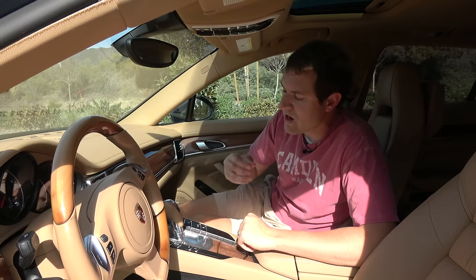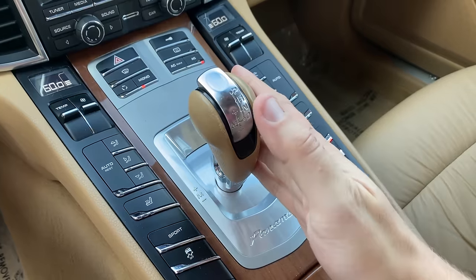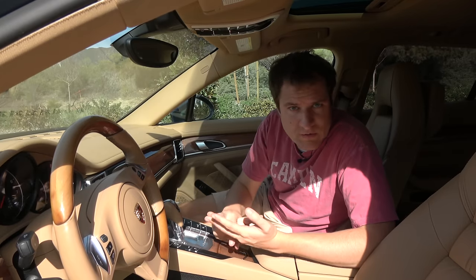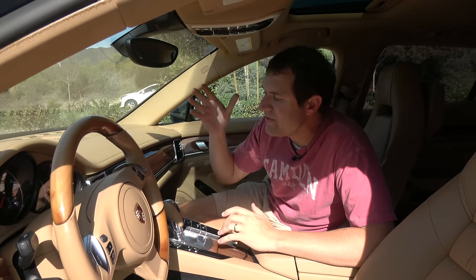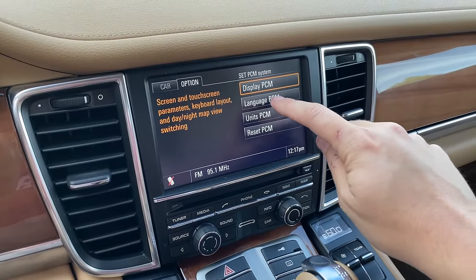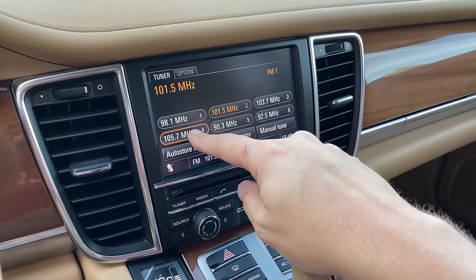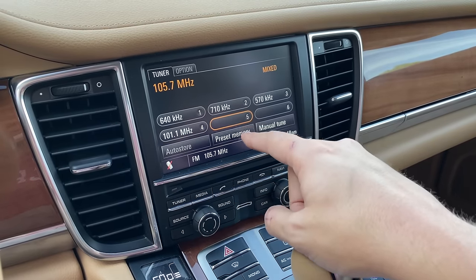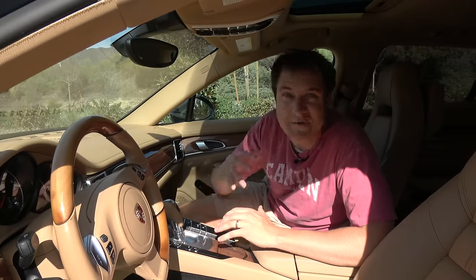Another notable item in the center console is the shift lever. This car has Porsche's PDK dual-clutch automatic transmission, which came out for the 2009 model year. The Panamera first came out in 2010, so it was one of the very first cars to use PDK. PDK is excellent — very robust, very reliable, and it shifts very quickly. As for the center screen, it's almost 10 years old but surprisingly responsive. It's not large like modern screens and lacks pinch-to-zoom, but it's nowhere near as frustrating as mid-2000s cars. That's a pretty good thing when you're buying a heavily depreciated used luxury car.